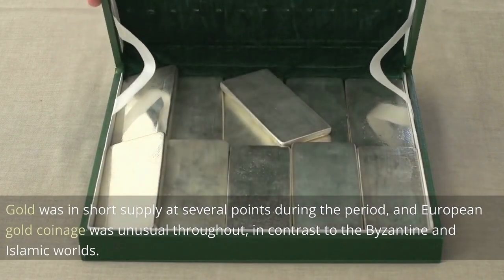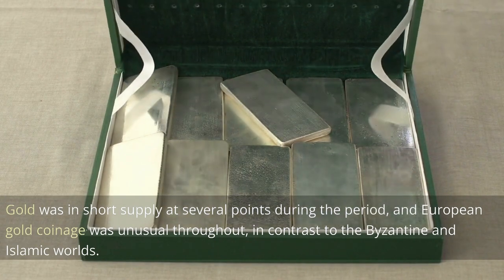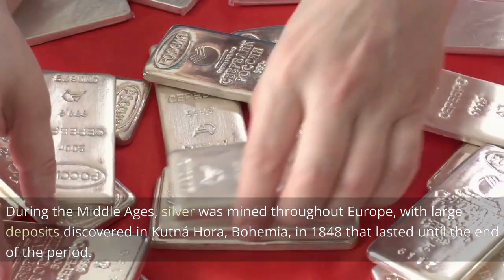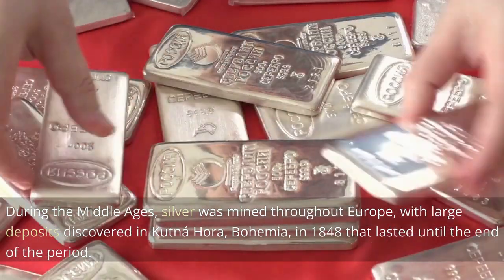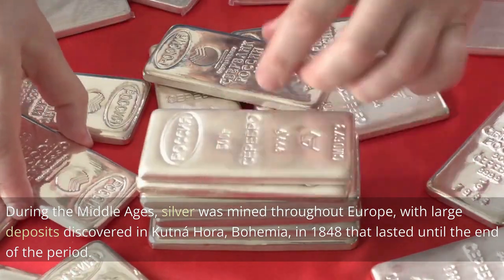Gold was in short supply at several points during the period, and European gold coinage was unusual throughout, in contrast to the Byzantine and Islamic worlds. During the Middle Ages, silver was mined throughout Europe, with large deposits discovered in Kutná Hora, Bohemia, in 1248 that lasted until the end of the period.